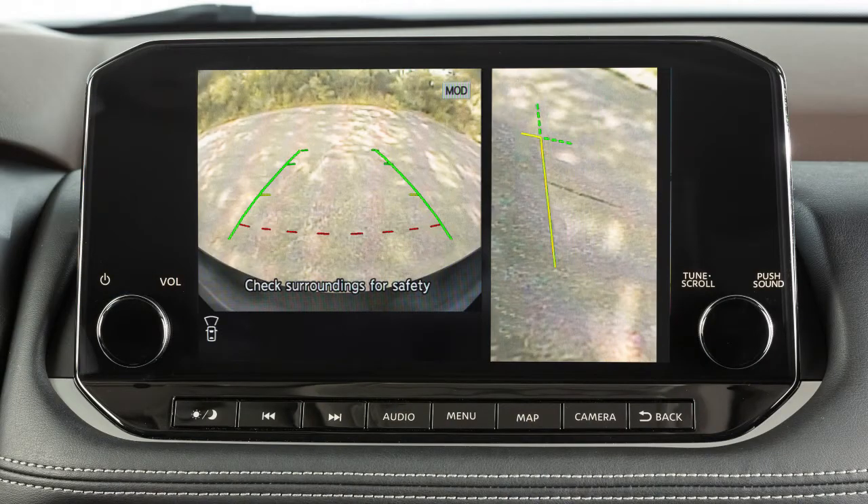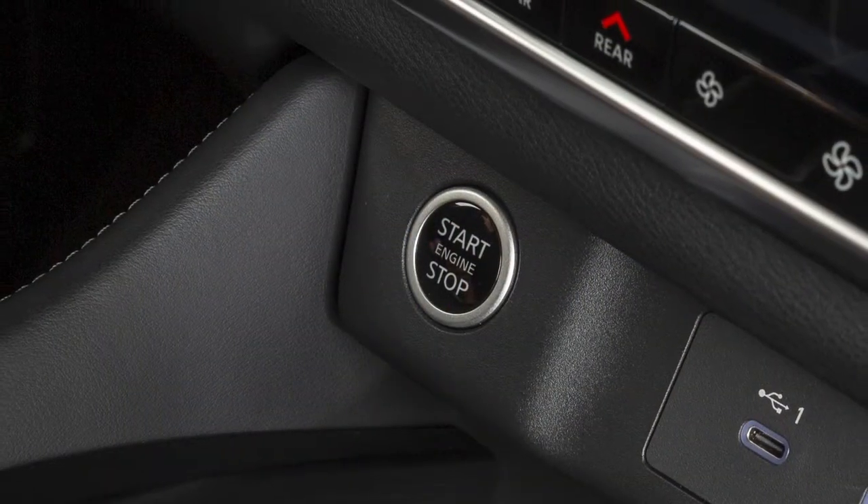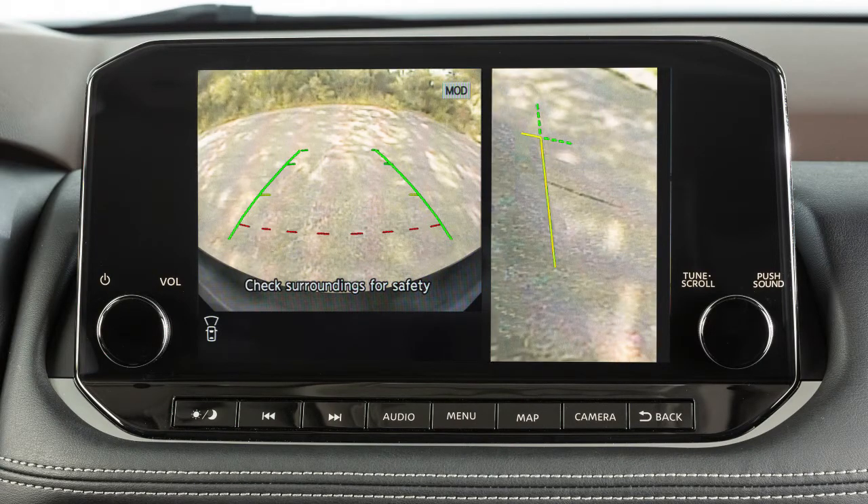The Intelligent Around View Monitor displays a combination of views with the ignition switch in the on position. Bird's Eye View shows a top view around your vehicle. Front Side View shows the area around and ahead of the passenger side front wheel.